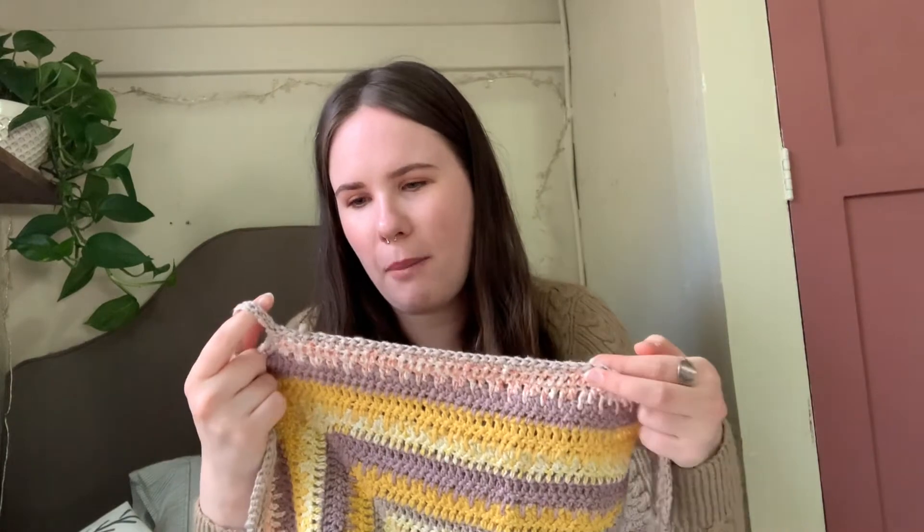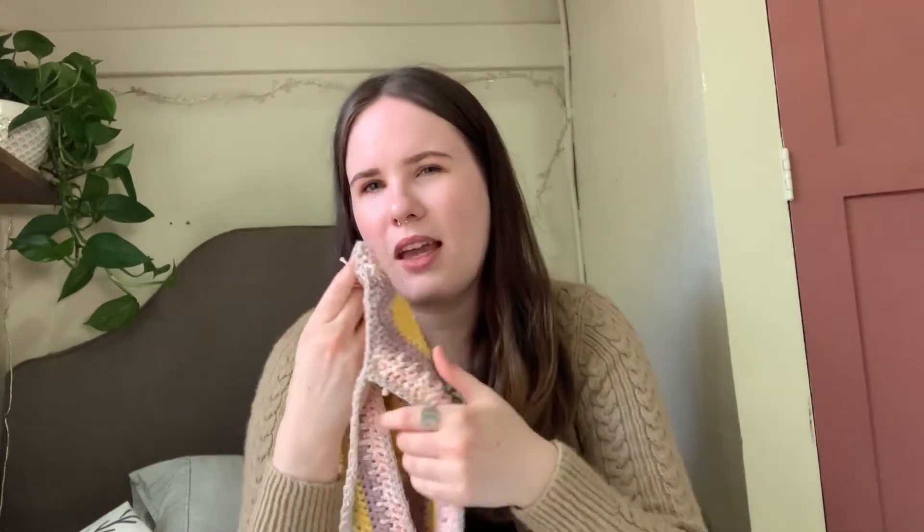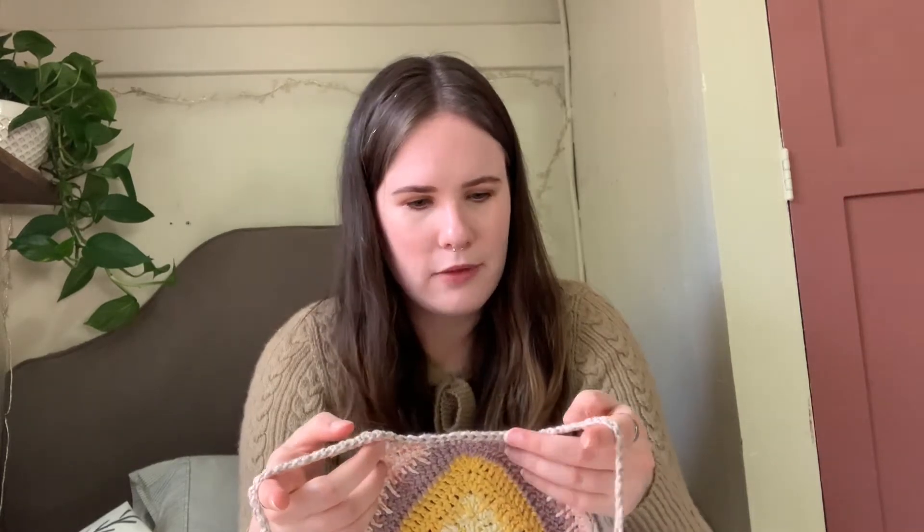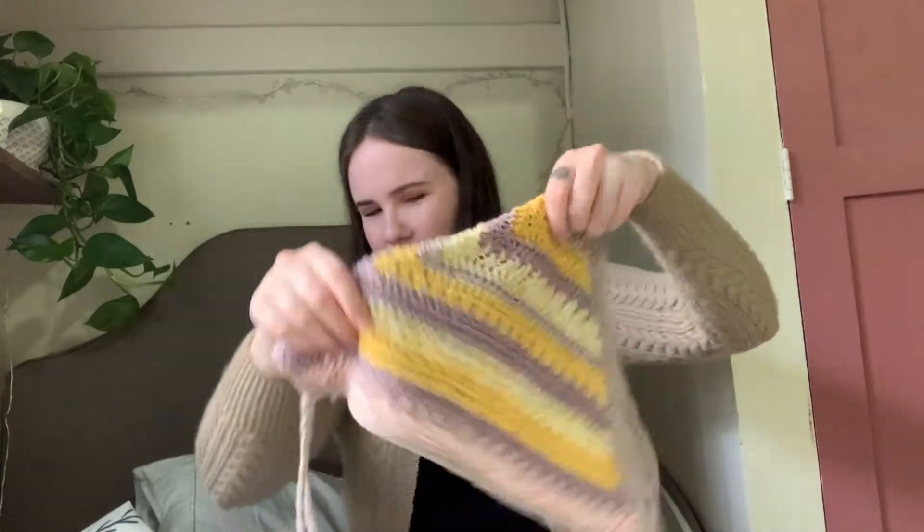With the colorwork I hate weaving in ends — that's why I don't do colorwork very much, because you have to weave in so many ends. I pushed myself and did this one, but a lot of the ends are popping out, which is really annoying. I find that with cotton yarns the ends don't stay tucked away as nicely as they do with acrylic or natural animal fibers. So if you have any tips for weaving in cotton ends, I would love that.